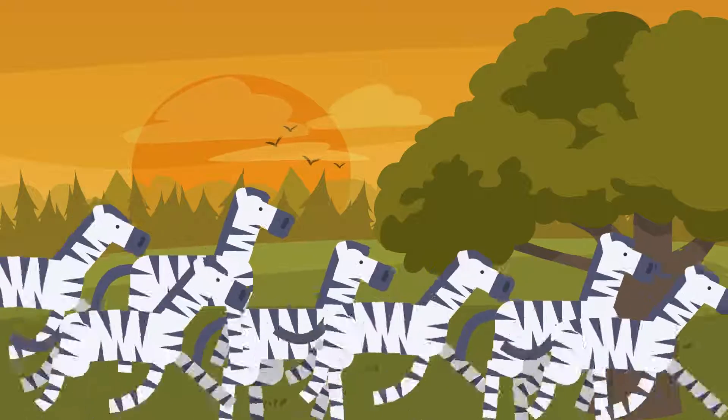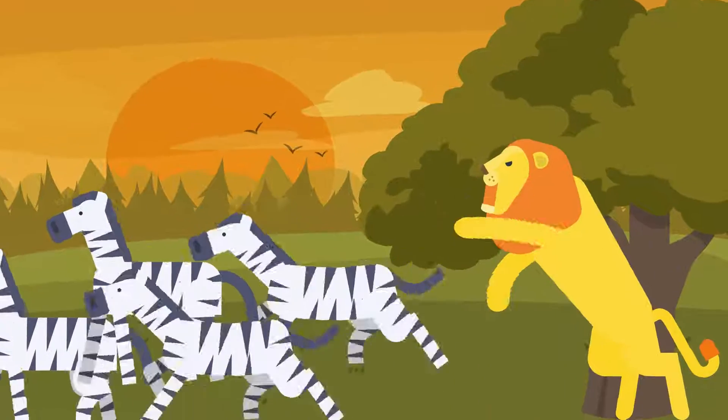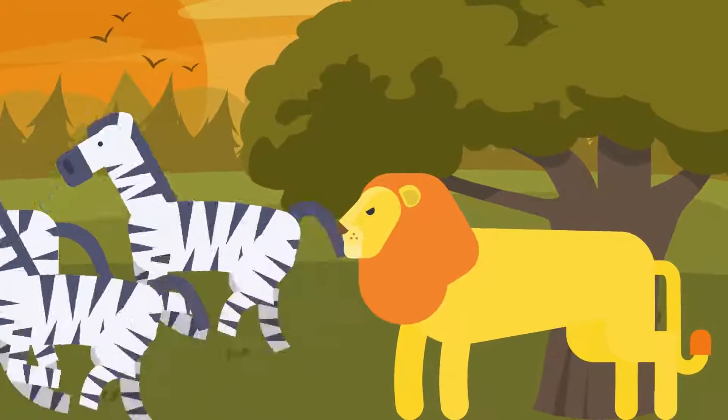When a large number of zebras move together, their stripes could appear to be one large animal running. This illusion may confuse predators, making it difficult for them to pick out a single animal to attack.